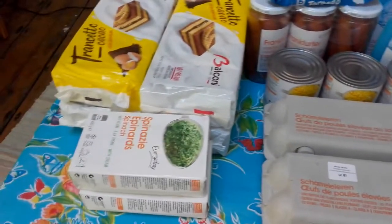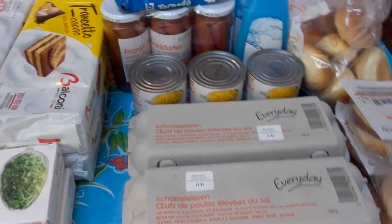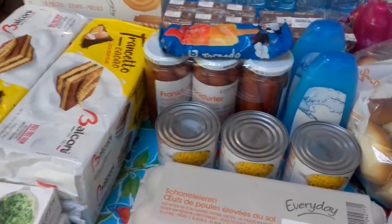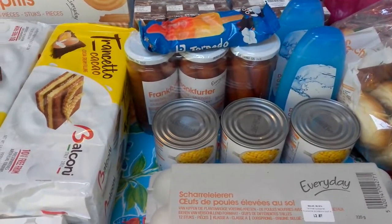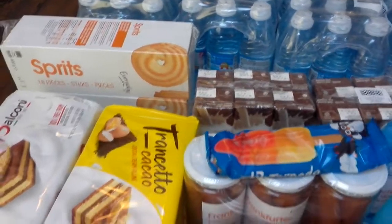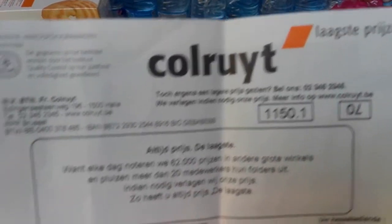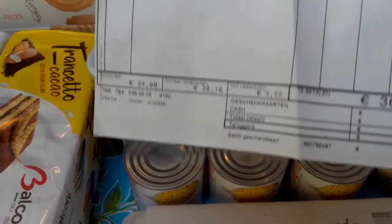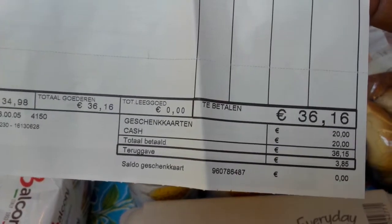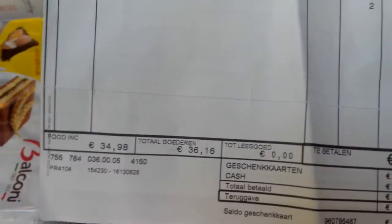Hello everyone, welcome back to my channel. Today's video I want to show supermarkets where you can get food and household things at a cheaper price. Here is the name of the supermarket - it's here in Belgium in different cities. All these things I bought yesterday for 36 euros 16 cents. Things are very expensive in the supermarket right now.